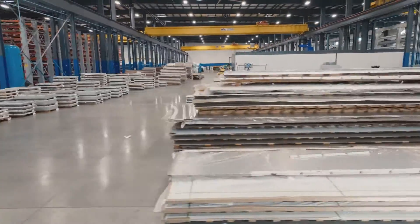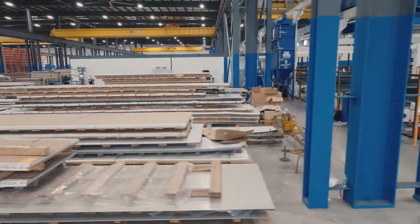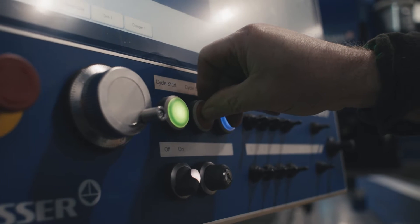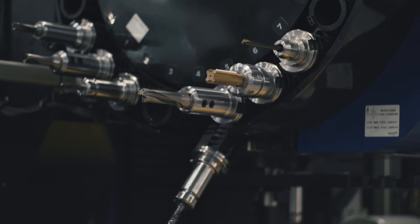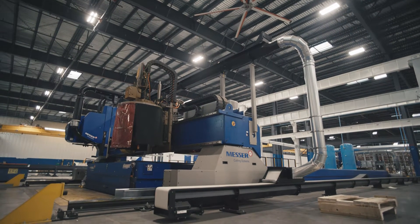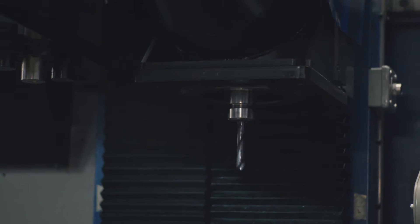This facility is 215,000 square feet, four bays. We added a whole lot of additional plate processing capabilities. We've got a lot of new equipment that we're currently offering to the market, and so far a lot of customers are kind of waiting in the wings — they're ready for us to go. We've now added an MPC, multi-processing center.